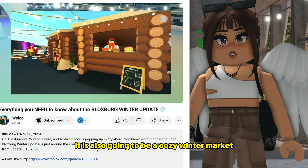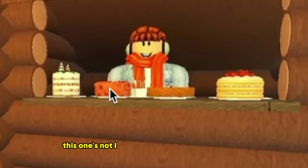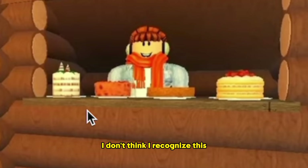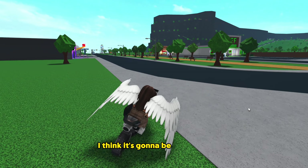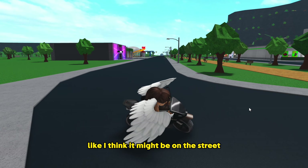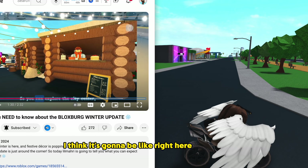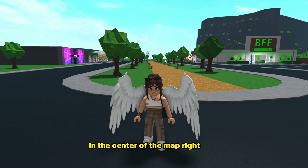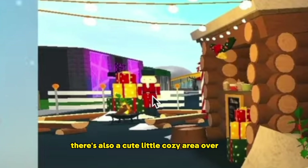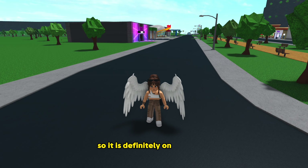There's also going to be a cozy winter market with some new foods. From the angle of the photo, you can see it's going to be near Beat Nightclub — I think it'll be right on the street itself, maybe on the corner. There's a little piece of concrete there. There's also a cozy area where you can drink your hot chocolate by a little fire, and there are road barrier signs blocking off the street. So it is definitely on the street.